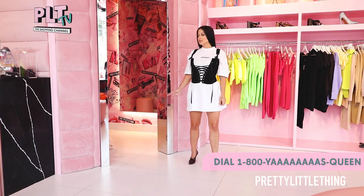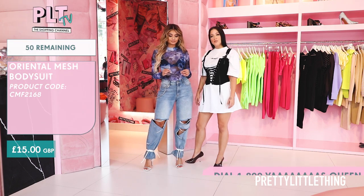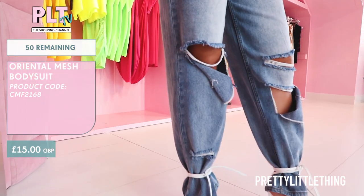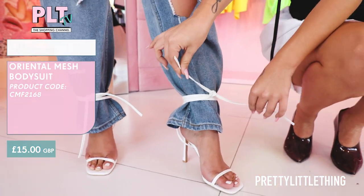I'm here with the gorgeous Sophia Jamora and for the first outfit I'll be showing you the oriental style bodysuit. As you can see you can pair it with a nice pair of denim. I've taken a simple white sandal and wrapped it around the jean to give it more of an edgy funky feel.